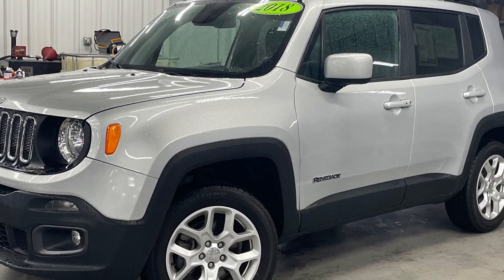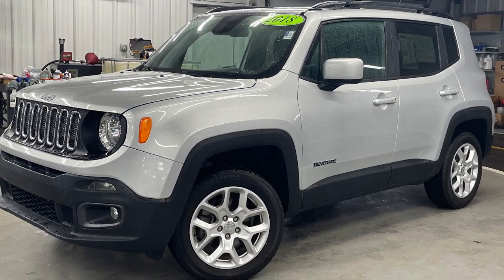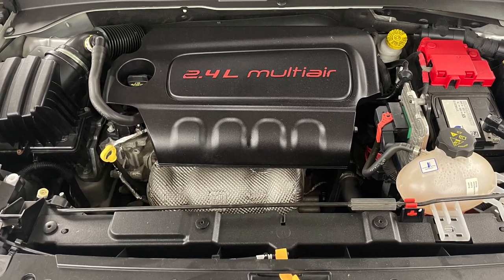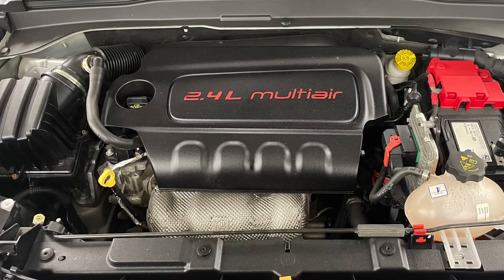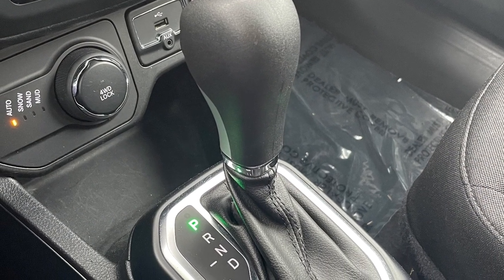Ever a popular color, this glacier metallic painted Renegade is quite the mighty little compact crossover. It's powered by a 2.4 liter multi-air four-cylinder engine, and its 180 horsepower is fed to the front wheels through a nine-speed automatic transmission.